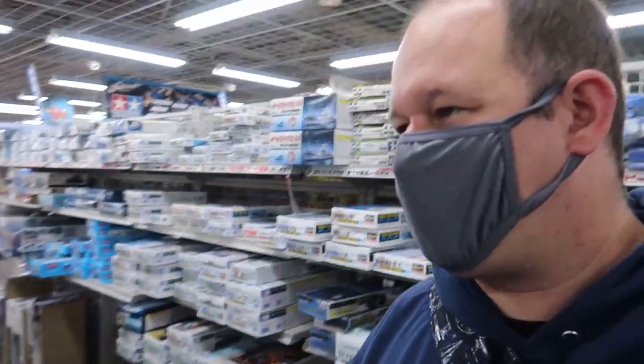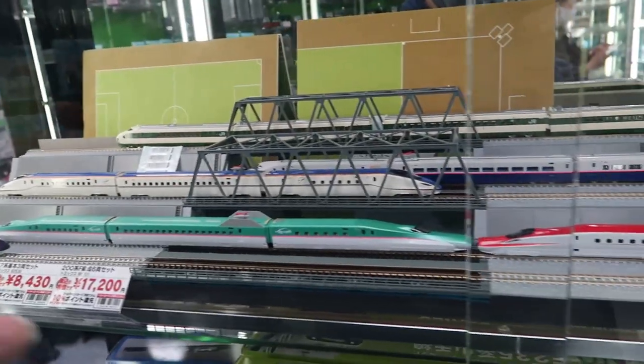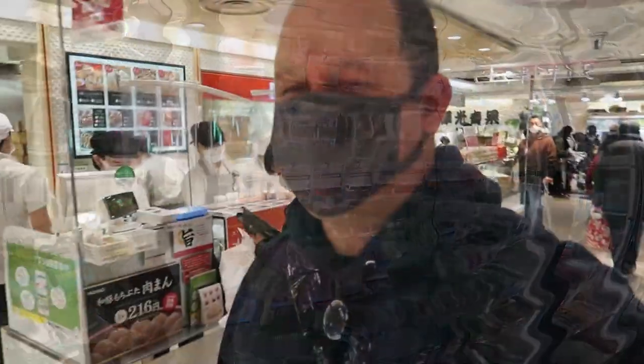Now I'm in the toy section on the seventh floor — we were just on the fourth floor looking at cameras. My son loves these, so I'm here to get some toys for the Christmas package I'm putting together. There are model ships, full-on trains, airplanes, all the different paints you'd want, motorcycles. Look at this bullet train — it has all the different pieces and controllers you can add. I've always wanted to do that but never had the space.